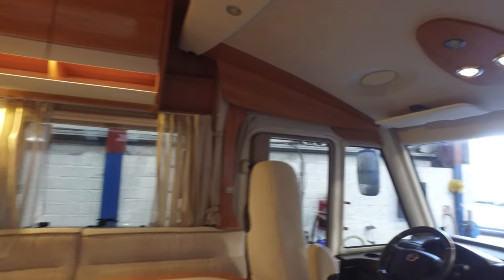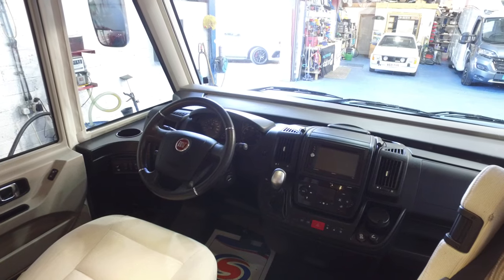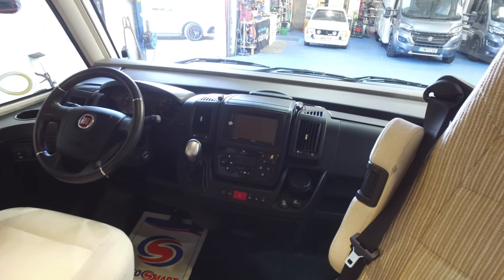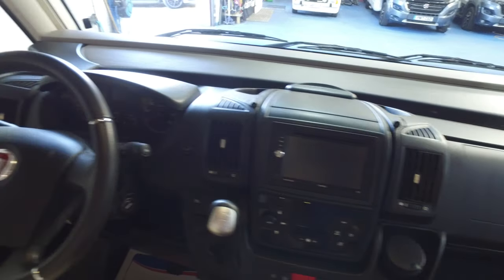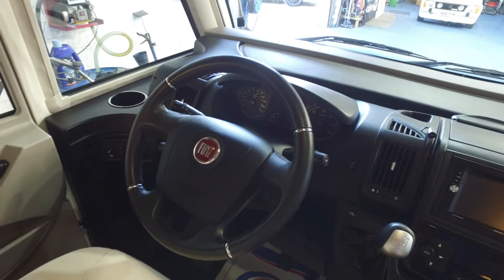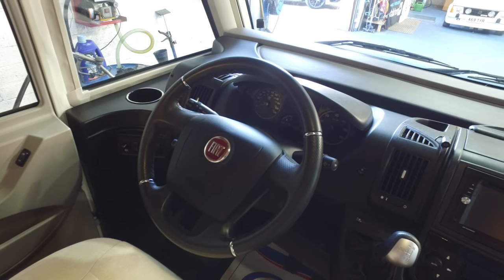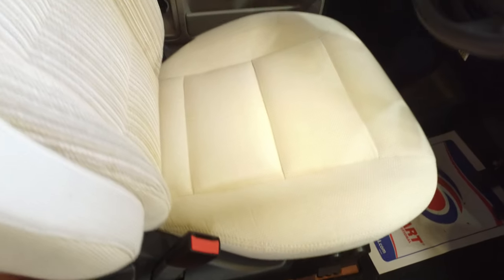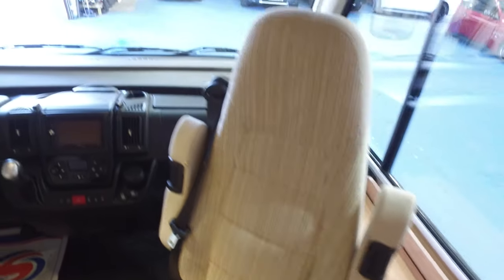This is running on the Fiat Ducato 3 litre automatic — so 180 brake horsepower. Climate control in the front. Reversing camera integrated into the screen here. It's got sat nav, leather-covered steering wheel, electric windows, central door locking. Button to push the step in if you forget to put it in — saves you getting out of the seat. And the seats themselves are lovely; both do swivel of course. Lovely regarding condition.